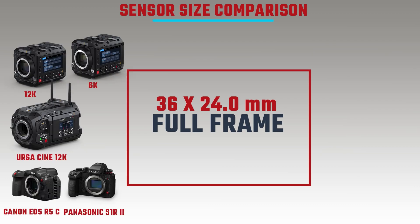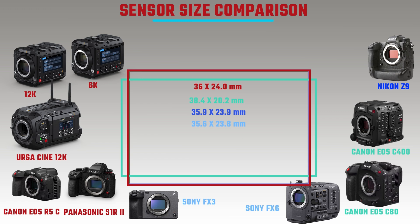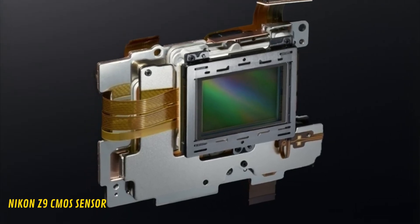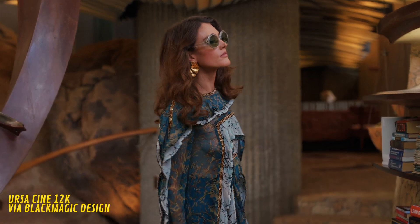About half the cameras on the list have exactly the same sensor size — 36.0 by 24.0 millimeters — which is not surprising since they're all full frame. Where it changes slightly is the EOS C400, the Nikon Z9, the FX6, the FX3 and the DJI Ronin 4D. These are all CMOS sensors, but the Ursa Cine 12K and Pixis 12K use a red, green, blue and white photo cell CMOS — a different proprietary technology developed by Blackmagic.